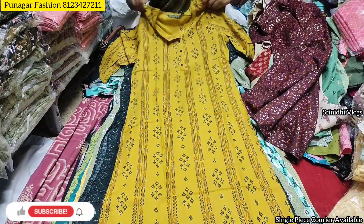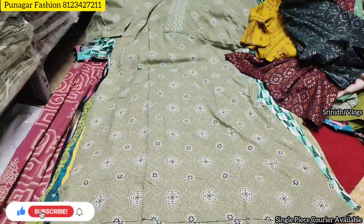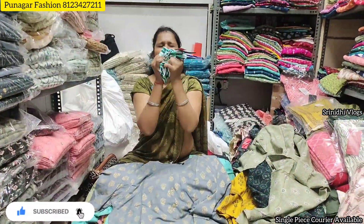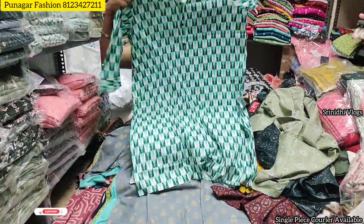Punagar Fashion is one of the biggest wholesale dealers in Avaza kurtis collections. They carry branded kurtis — Avaza, Fusion, Huda, Rudas — and other branded kurtis collections you can visit and explore.